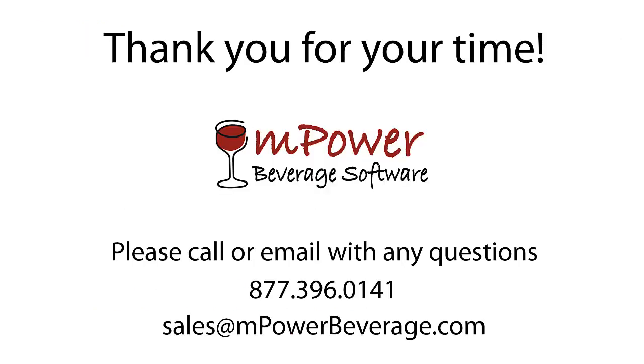Thank you again for your interest in Empower Beverage. If you would like to see a more detailed presentation of Empower's software or if you would like to receive a pricing proposal, please contact our sales team toll-free at 877-396-0141 and we will be more than happy to assist you.